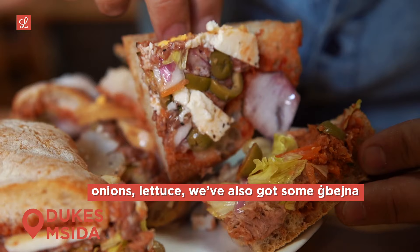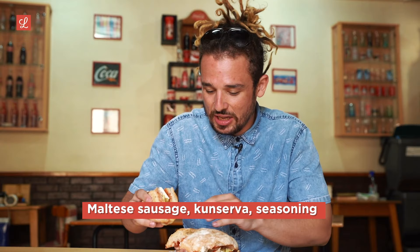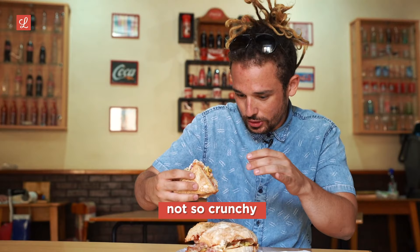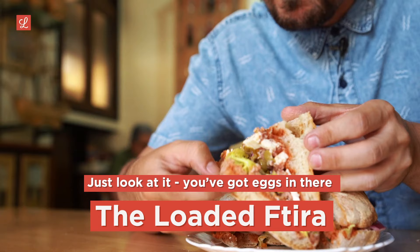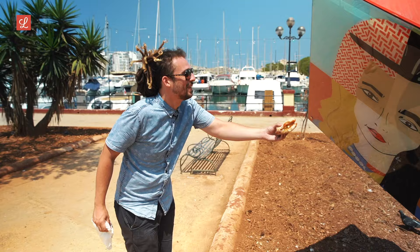Wow, so this is a loaded ftira. This has got a bit of everything in it — olives, onions, lettuce, and boy, we've got some gbejniet, Maltese sausage, conserva, seasoning — we've got everything. The crust itself is definitely softer, not so crunchy. This is definitely the most loaded ftira. Just look at it — eggs in there, gbejniet, everything on the spread is here.